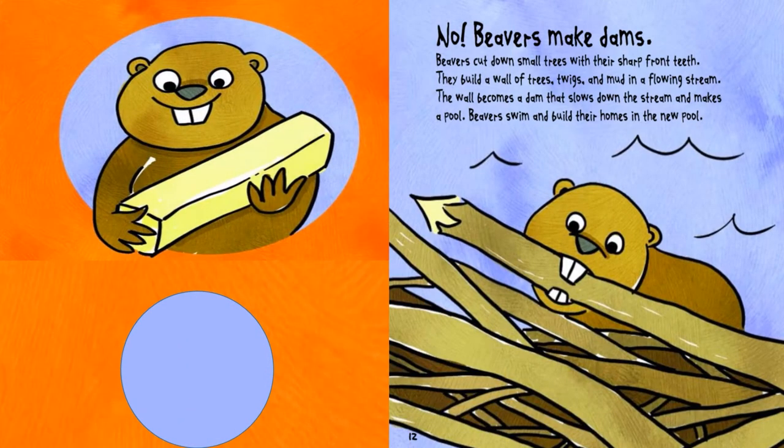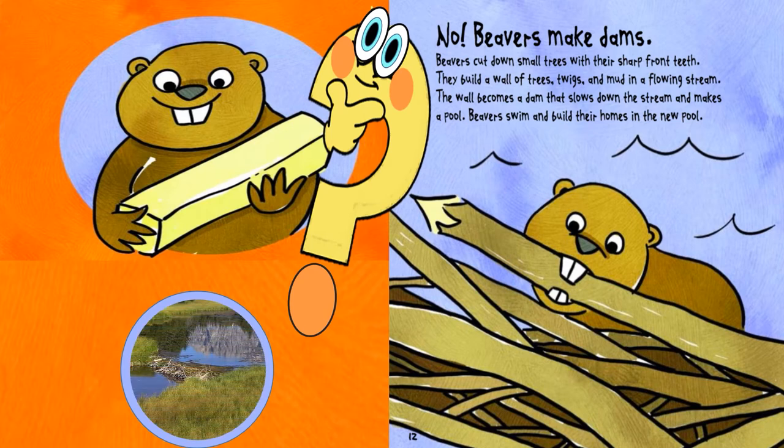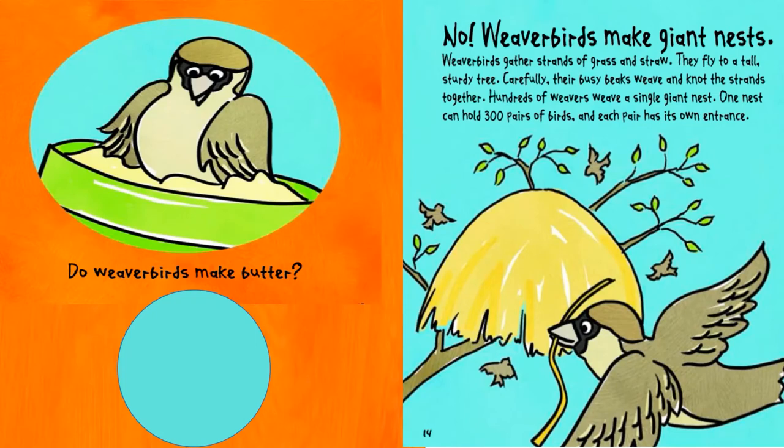Do beavers make butter? No, beavers make dams. Beavers cut down small trees with their sharp front teeth. They build a wall of trees, twigs, and mud in a flowing stream. The wall becomes a dam that slows down the stream and makes a pool. Beavers swim and build their homes in the new pool.